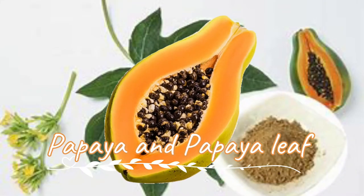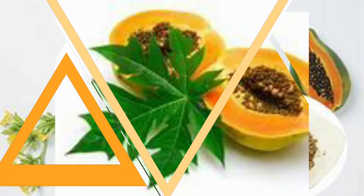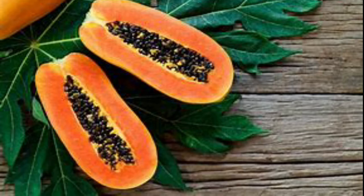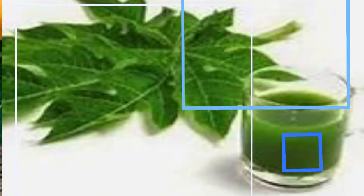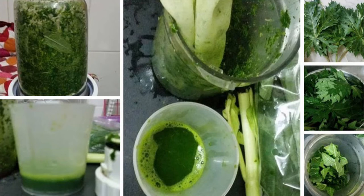Papaya and papaya leaf: Papaya helps to increase platelets in your bloodstream. People suffering from dengue are often advised to consume this fruit to bring themselves back to health. Not just the fruit, but the consumption of carica papaya leaves is also very effective in boosting the overall platelet count. Crush the leaves in a mortar and pestle, extract the juice, and consume two tablespoons of this every day.